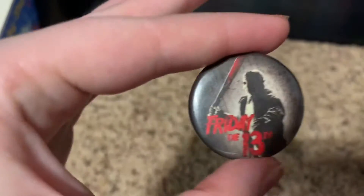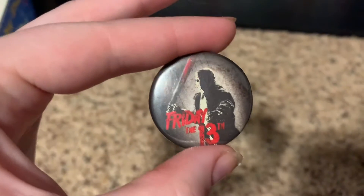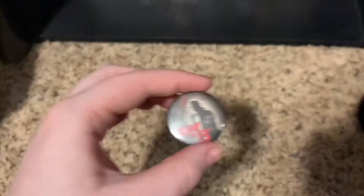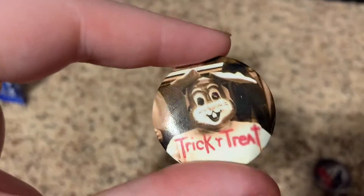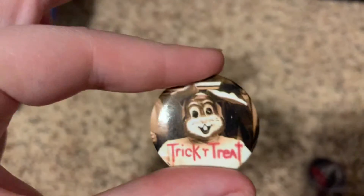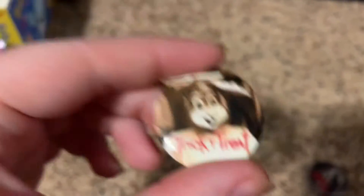So for the pins: I have this Friday the 13th one - I believe this is from the 2009 remake, and I got it from GameStop. And then I have this little IT pin that I got from Hot Topic. And then the Trick or Treat bunny one - he is so, so cute. I got this one from Spirit Halloween.